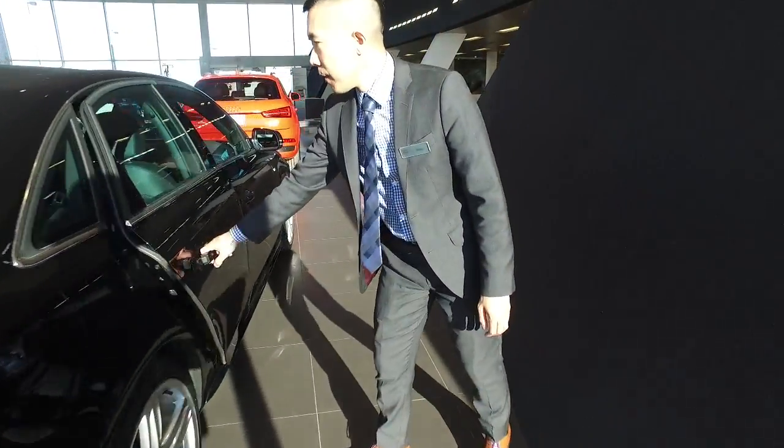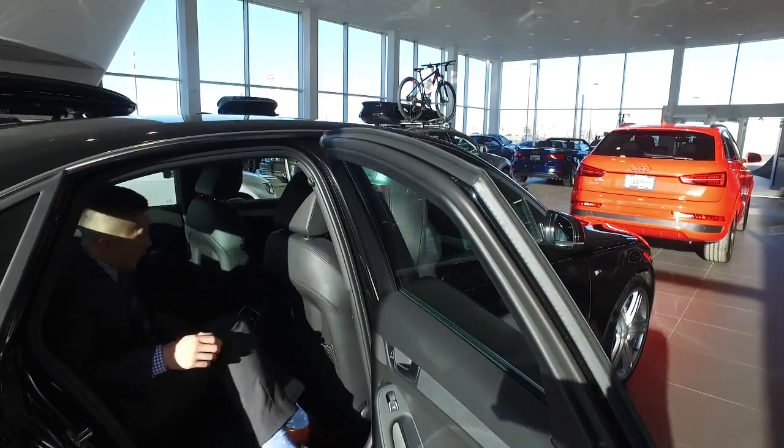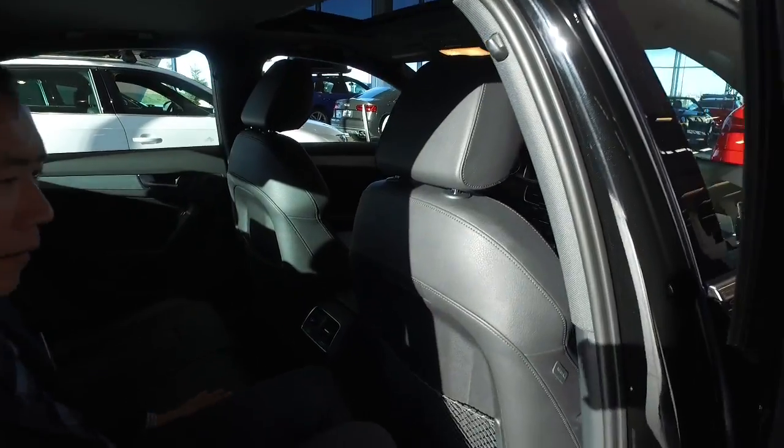Now I'm just going to open up the back here to give you an indication of the size. Plenty of room in the sedan — cutaways for extra leg room. Some climate controls in the back here. Nice leather feel.